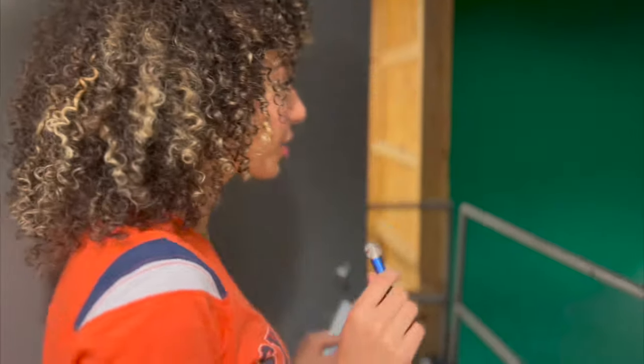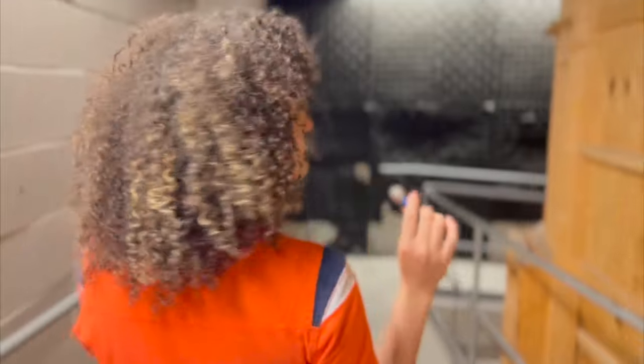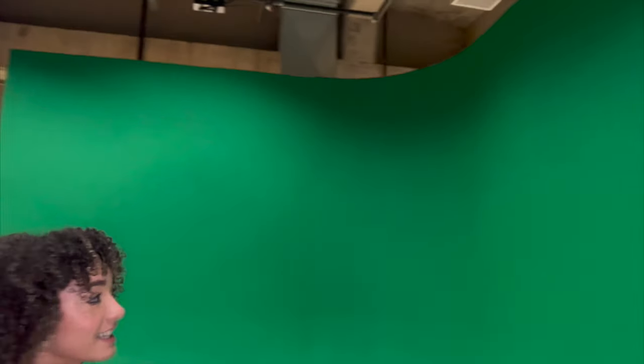This is the green screen room. This is my favorite room here because you can do so much with this green screen. It's huge.